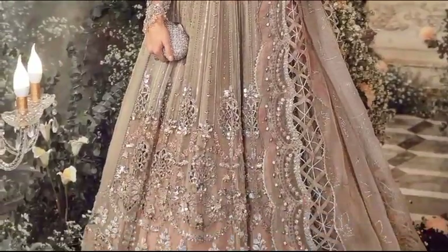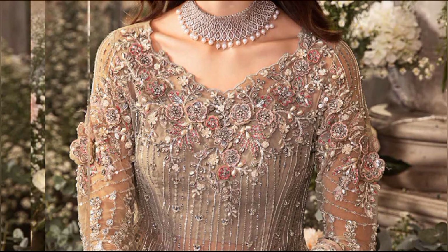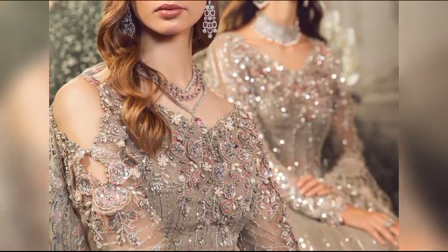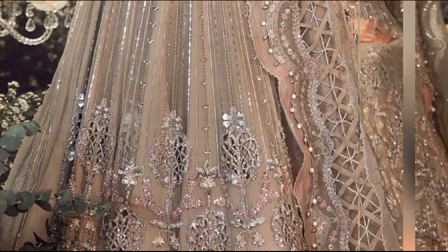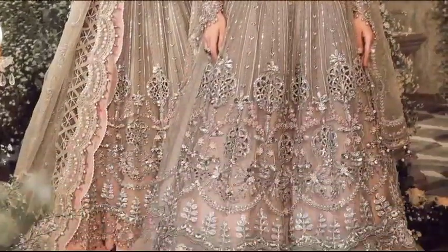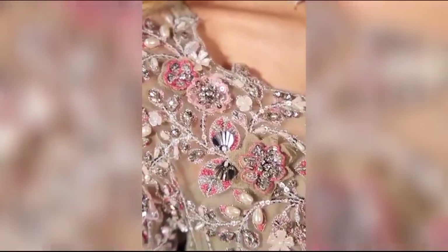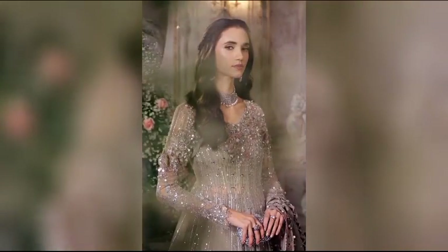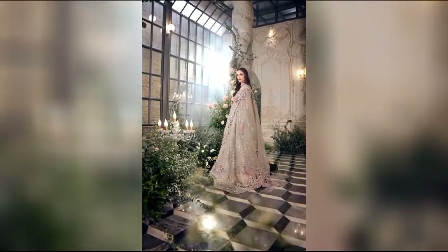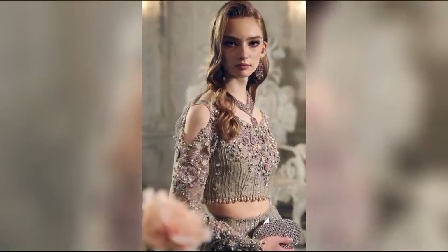Step into the festive spirit with a stunning grey ensemble, priced at $39,700 for the unstitched version. This four-piece set, crafted from luxurious organza yamawar, showcases intricate embroidery and exquisite hand embellishments. The ensemble is perfectly complemented by a graceful organza dupata, adding an extra layer of charm to your festive look. Embrace the elegance and celebrate in style with our grey collection, capturing the essence of festivities in every detail.